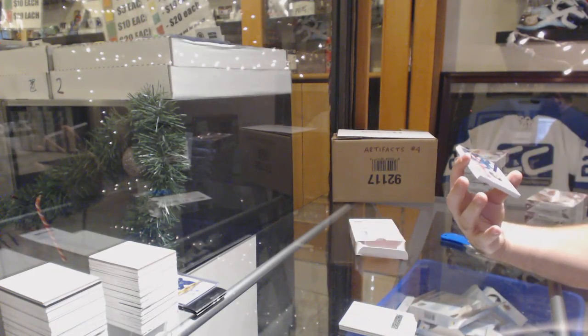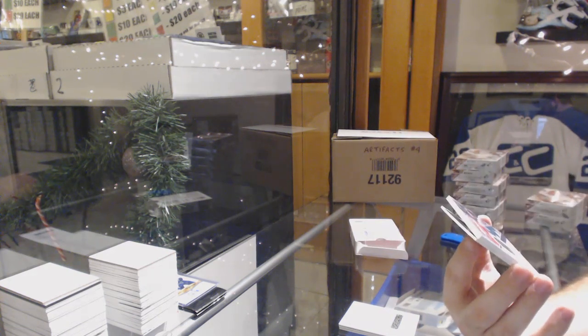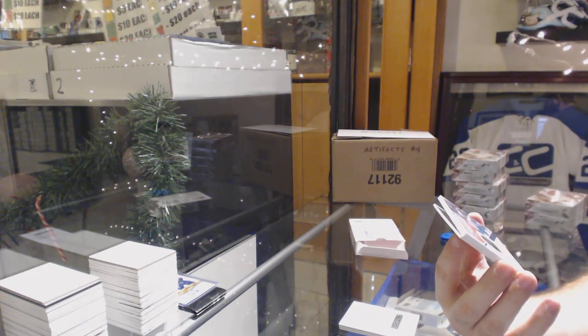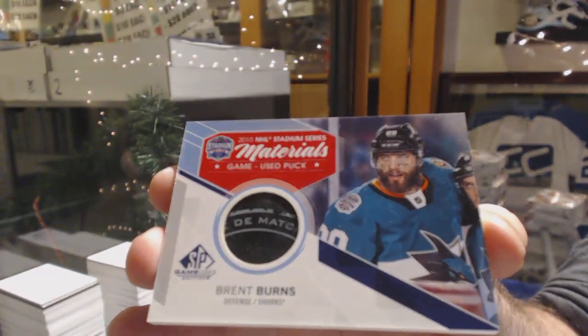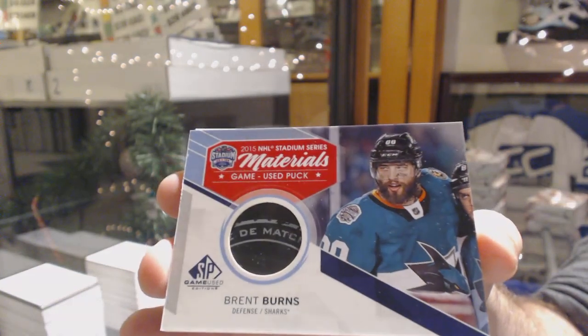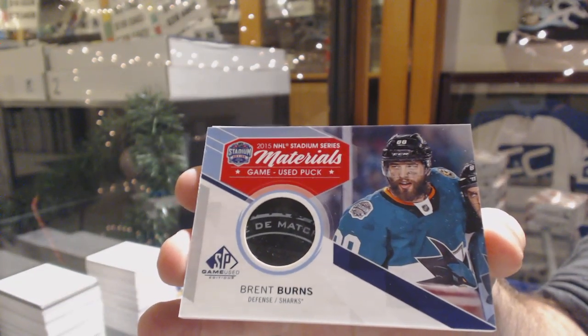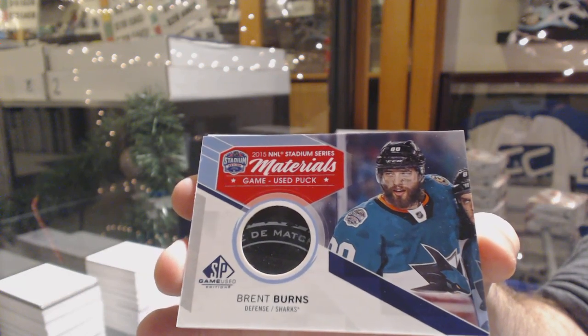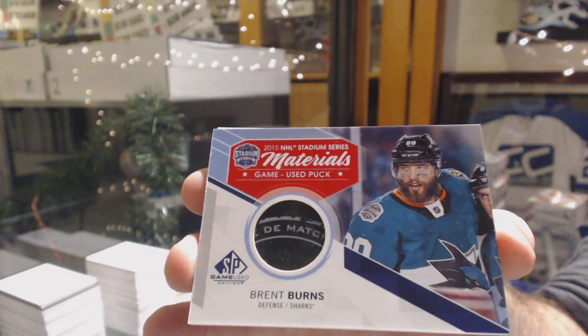Oh, those are cool. We've got a stadium series game used puck — Brent Burns. Those are super hard to find.